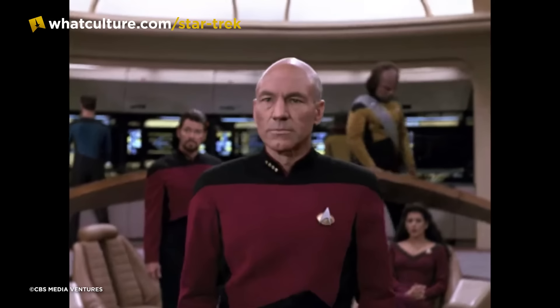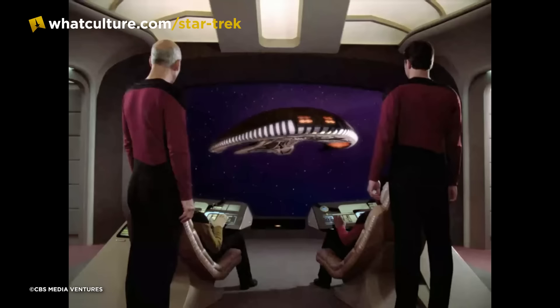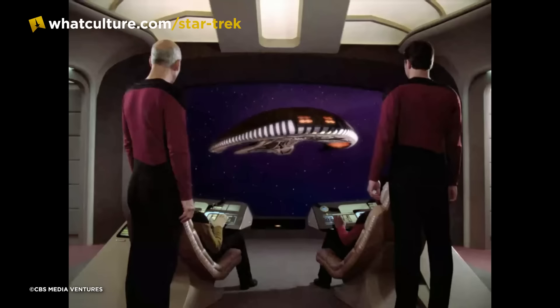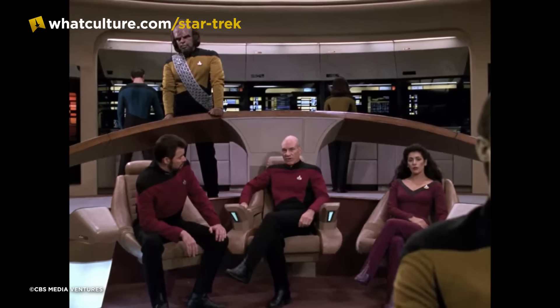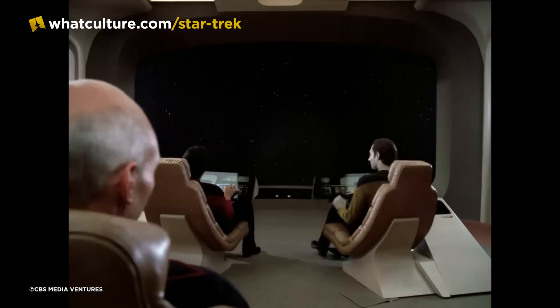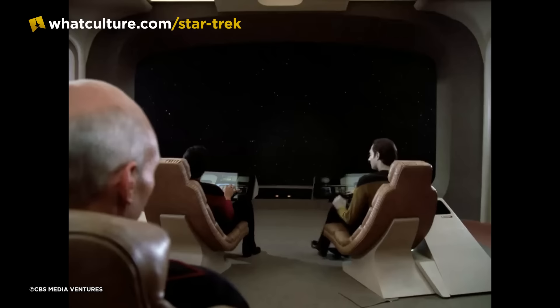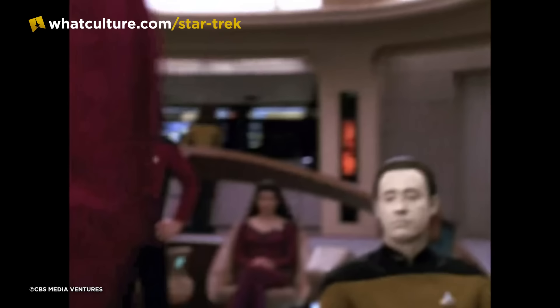Number 4: Activate Blue Screen. Here's something you'll never be able to unsee — there isn't any glass in any of the windows aboard the Enterprise-D. Whilst the windows originally had glass in them, they frequently reflected lights and production equipment and were ultimately eliminated sometime before Season 2. From there on out, almost every window on TNG sets was just an open frame looking out into a black curtain covered in reflective glass stars. This same curtain was also used for the bridge viewscreen when a static space view was required. At other times, a blue screen was lowered in front of the viewscreen and VFX shots were edited in during post-production.